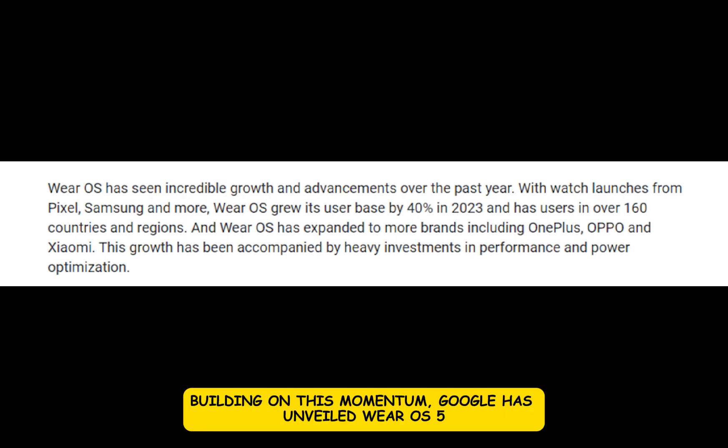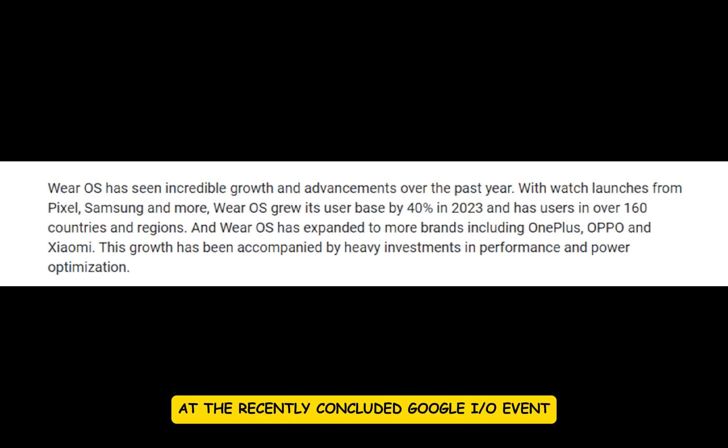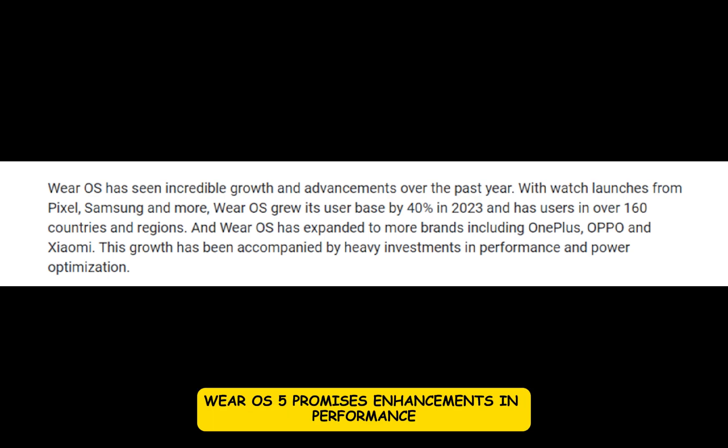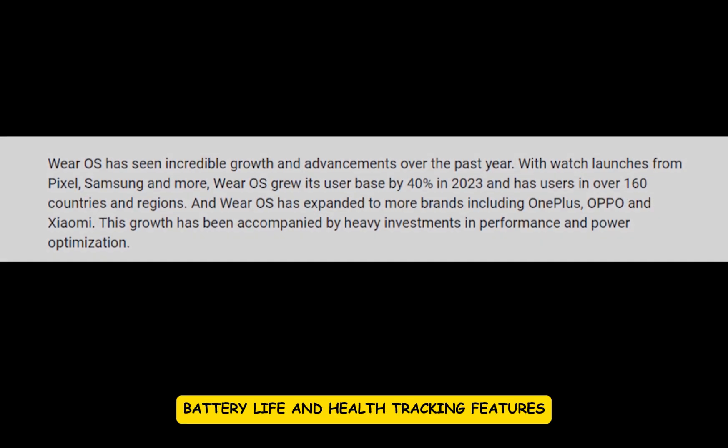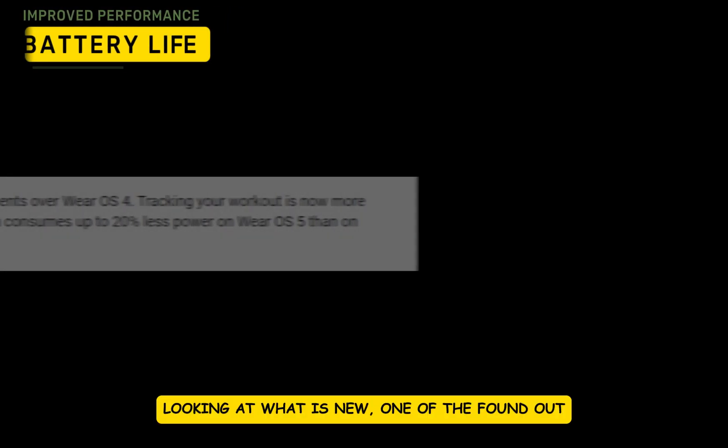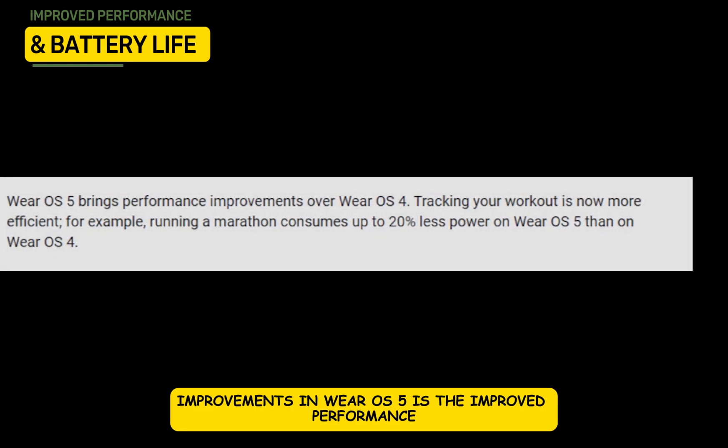Building on this momentum, Google has unveiled Wear OS 5 at the recently concluded Google I/O event. Wear OS 5 promises enhancements in performance, battery life, and health tracking features. Now let's look at what is new.